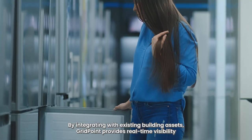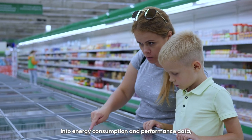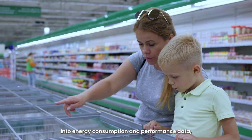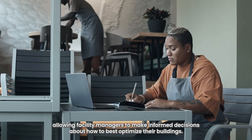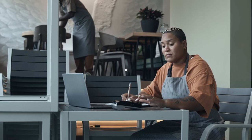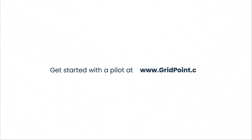Ready to get started? By integrating with existing building assets, GridPoint provides real-time visibility into energy consumption and performance data, allowing facility managers to make informed decisions about how to best optimize their buildings. Begin your pilot today at www.gridpoint.com.